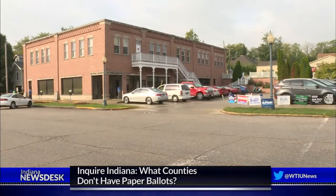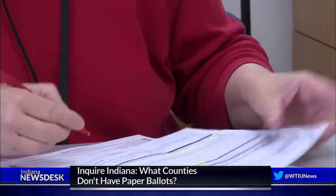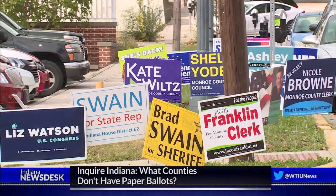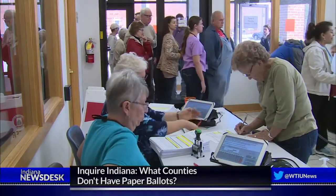Monroe County election officials spent months preparing for this week. Workers are getting out ballots to people who requested an absentee ballot by mail, with those ballots being sent out every day. Even before early voting started on Wednesday, Election Central fielded a lot of calls from people with concerns. People really want to know that their ballot is secure, and Monroe County is doing everything possible to make sure the integrity of their ballot is being taken very seriously.